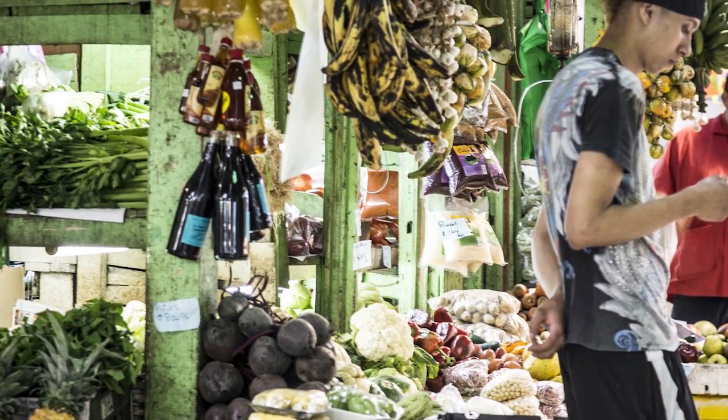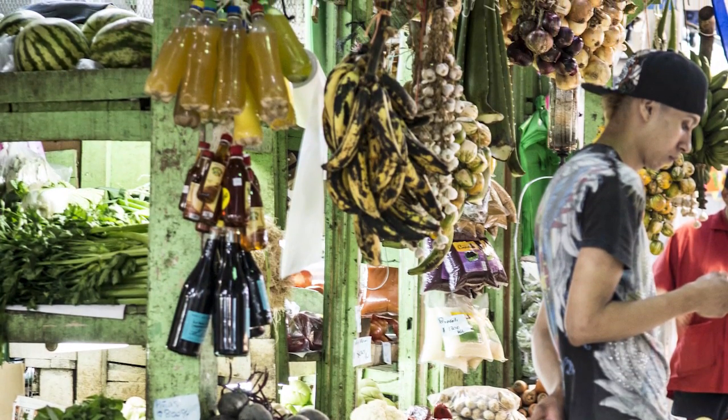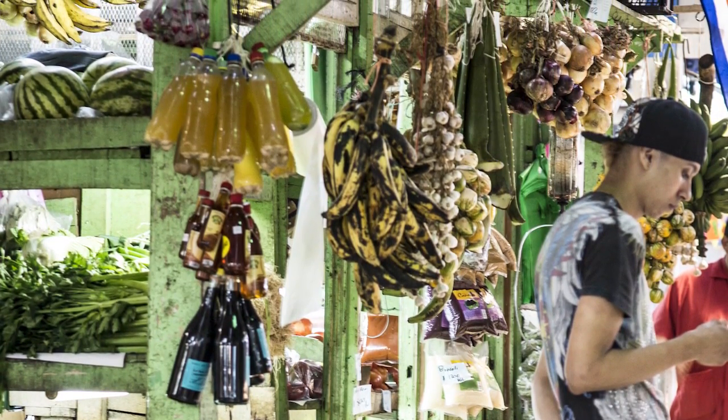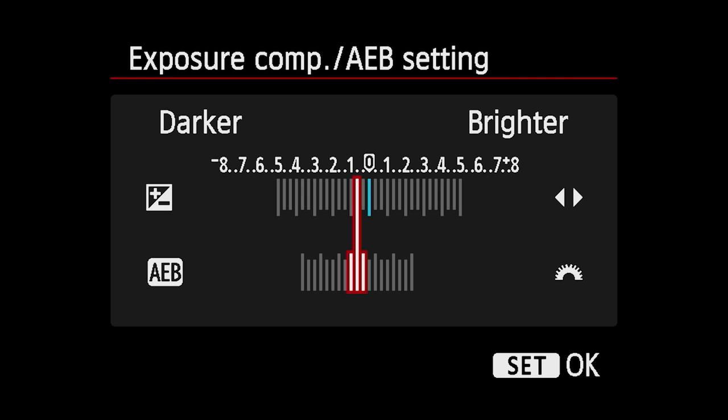You'll have incandescent light bulbs coming from shopkeepers' stands. You'll have sunlight trickling in and dark shadowy corners. By putting your camera into exposure bracketing, you're tripling or maybe quadrupling the chance that you'll get a well-exposed photo.